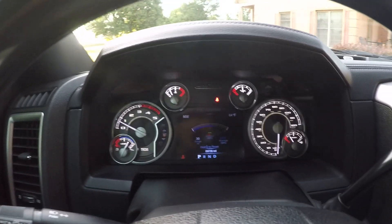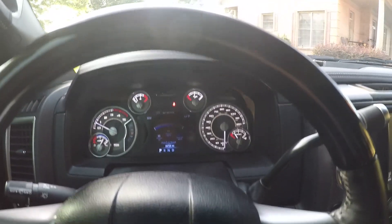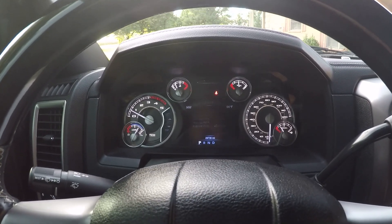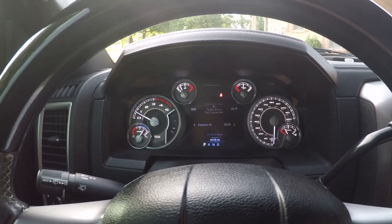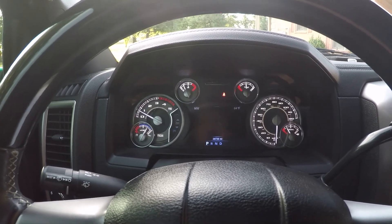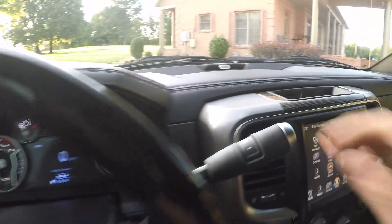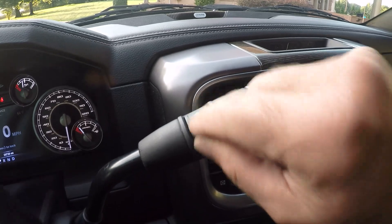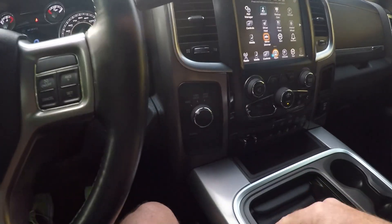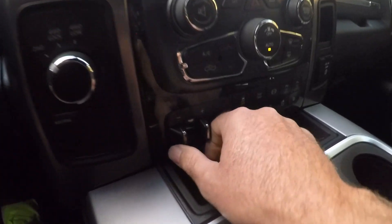It's only got 29,739 miles — very low miles, barely broken in. Got the nice trip computer with all your trailer brake controller and different settings. Six-speed automatic and you can manual shift up and down to help you slow down. You also got the exhaust brake to help slow you down, shift on the fly four-wheel drive, and factory trailer brake controller.